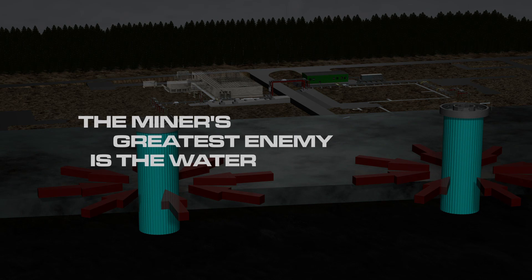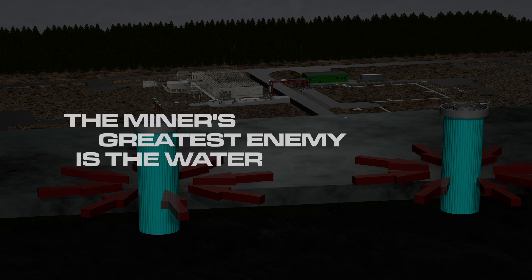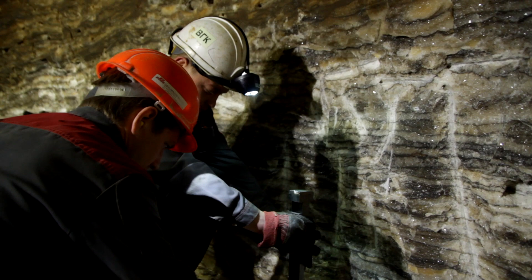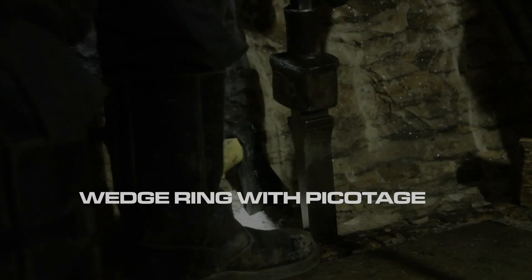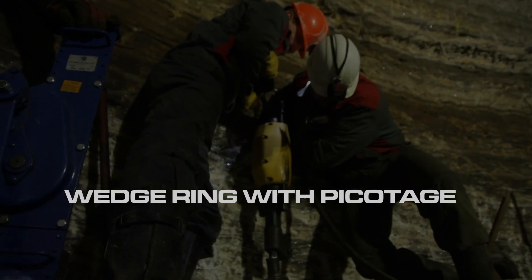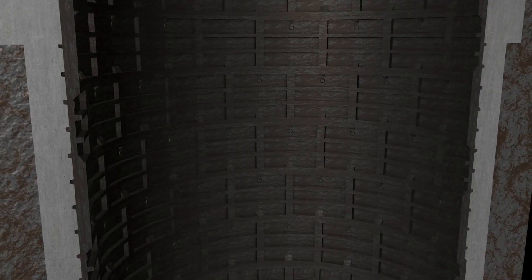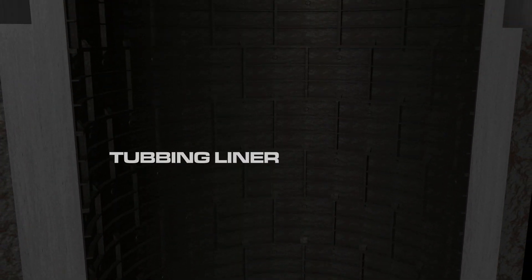The miners' greatest enemy, especially in a potash and salt mine, is water. Penetrating groundwater and strata water dissolve the salt and endanger the deposit. Therefore, when constructing the shafts, it is extremely important to prevent the inflow of water from the water-bearing rock strata. Local requirements and peculiarities, the customer's wishes, experience and traditions, as well as recognised and proven calculation methods, determine the design of the shaft lining.